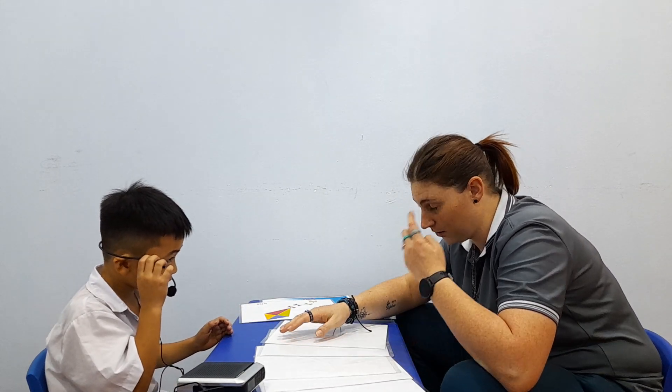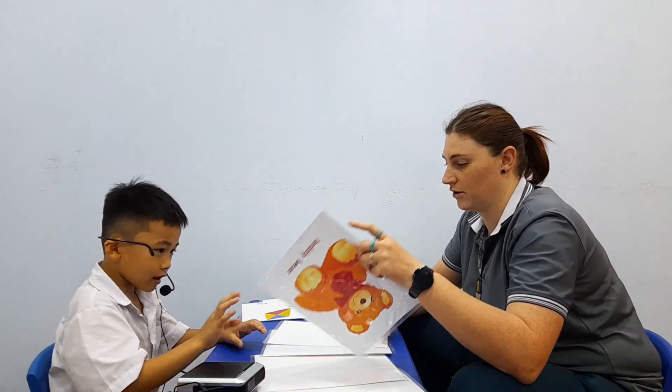Now I want you to ask teacher the question. What is this? Okay. Ask the question. What is this? What is this? Okay. Now point to one. Okay. Now teacher. Teacher. It's a teddy bear. It's a teddy bear.